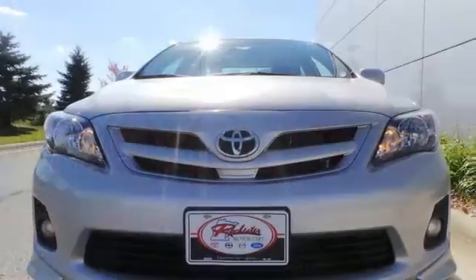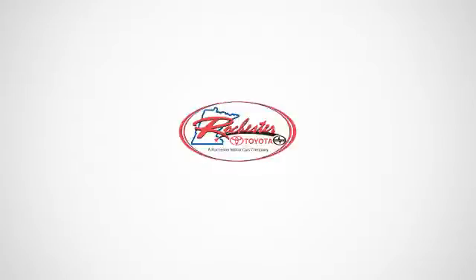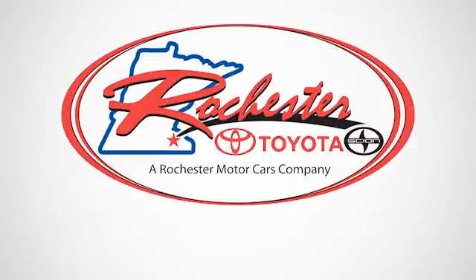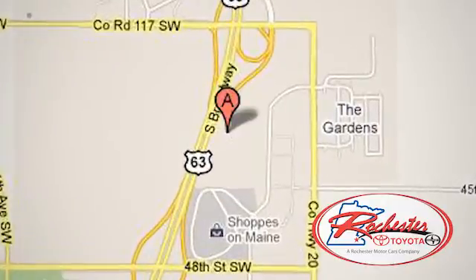Start enjoying some peace of mind and take this Corolla home today. Experience the difference at Rochester Toyota Scion. We're conveniently located between 40th Street and 48th Street, Southeast on Highway 63 South in Rochester, Minnesota.